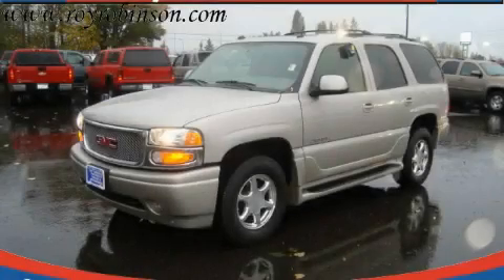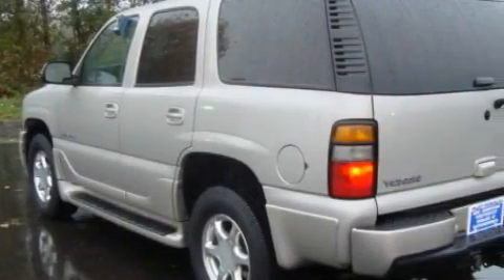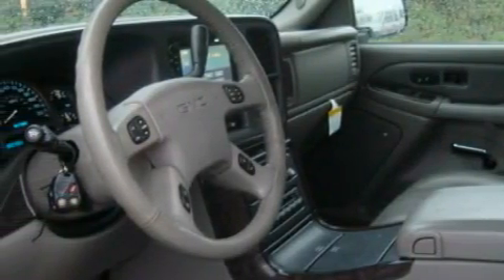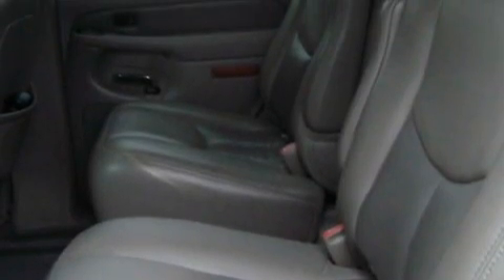This is a 2005 GMC Yukon — for when safety, size, and space are of importance. The most desirable features on board this GMC include a heated driver's seat, a sunroof, a DVD video player, a CD player, an anti-lock braking system, and three-point rear seatbelts.